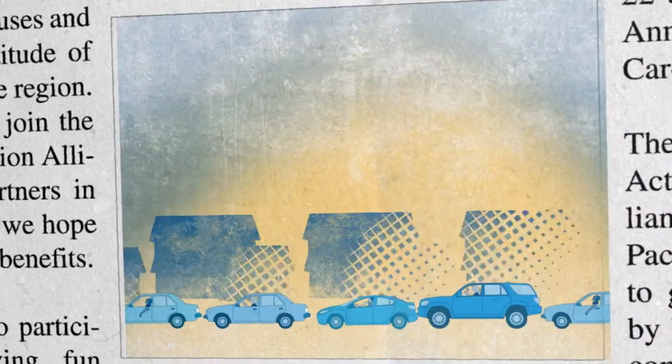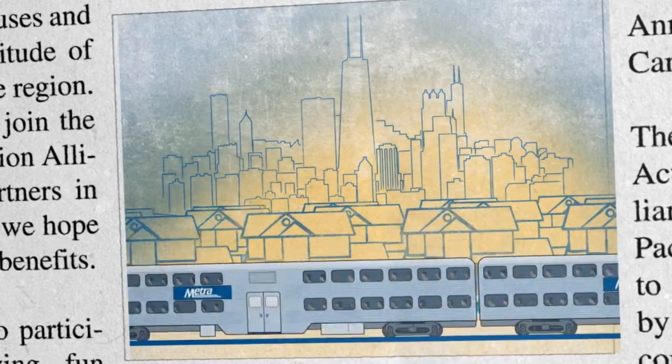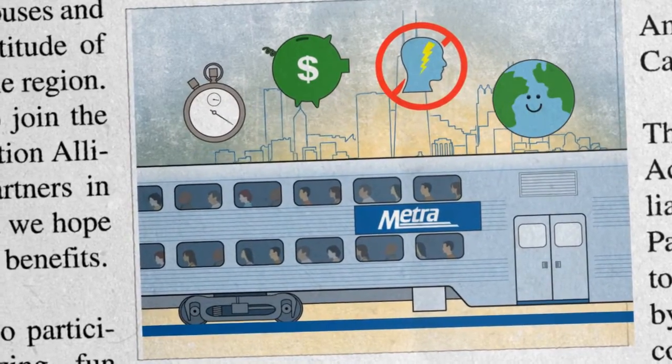Look, if you're in the suburbs and you want to get to the heart of it all, you can drive. But did you know that public transit will get you there too — usually quicker, cheaper, with less stress and with less impact on the environment?